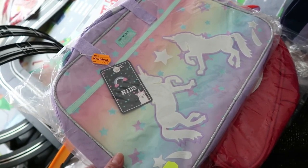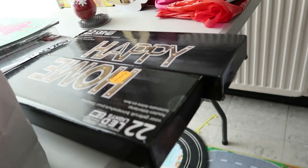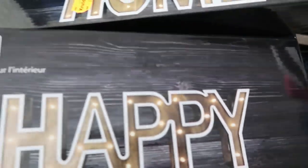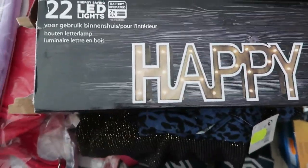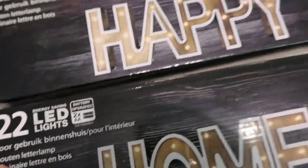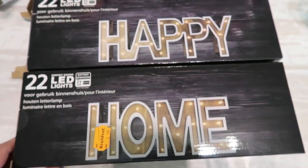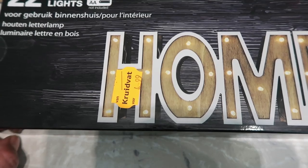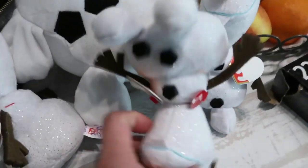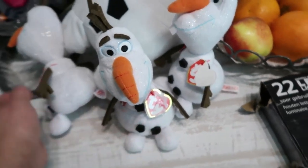So those are the items I bought from Kruidvat — actually there is more! I love this one — a decoration item, also from Kruidvat. I love it, look how cool it is! We'll check it out later — indoor decoration, 'Happy Home,' for €4.99. And this little tree with little babies...